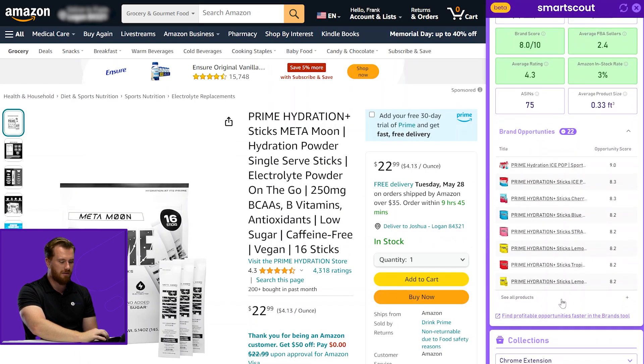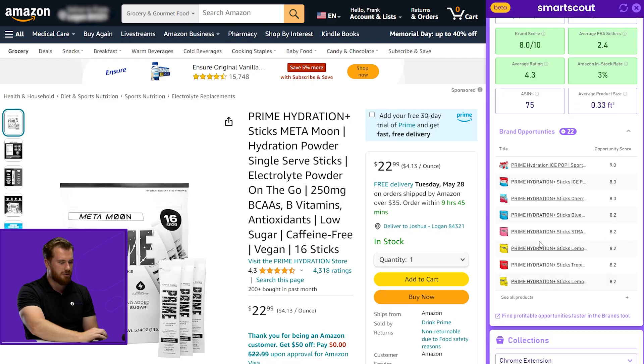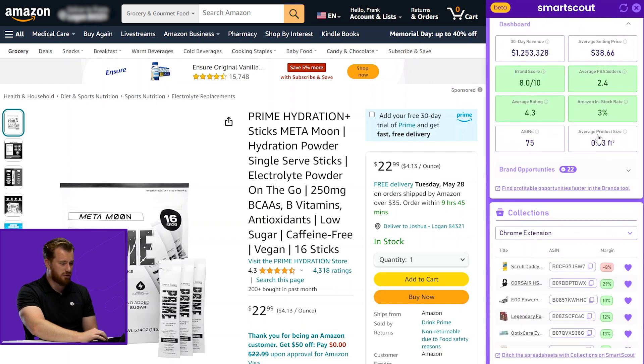If you ever want to just jump into the full brand and go super deep in the data, we have click-throughs all over the place that allow you to jump into SmartScout and look at this brand on the web app. So that's brand opportunities and brand analysis — really great for reverse sourcing.